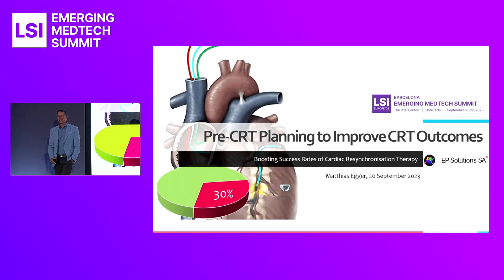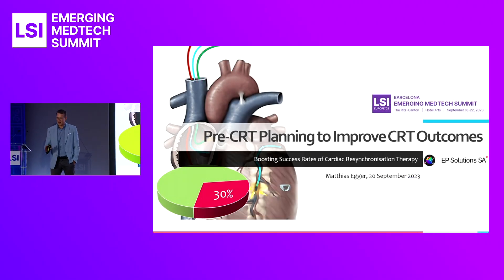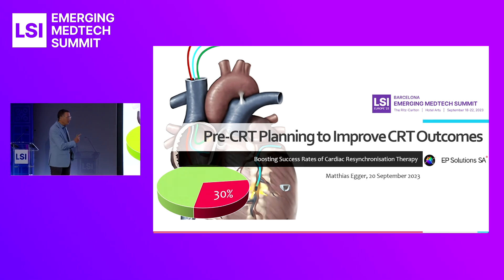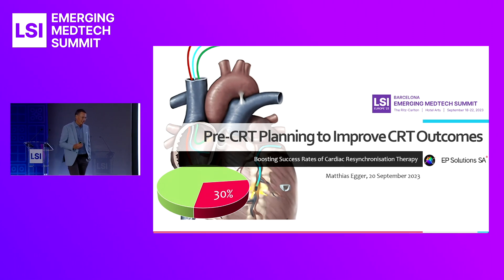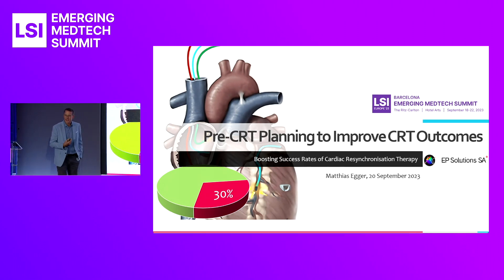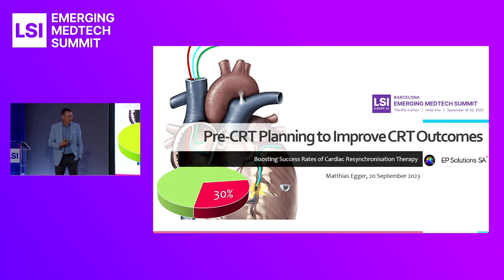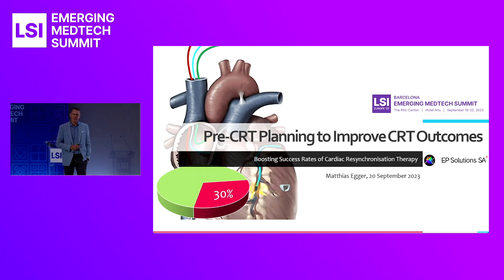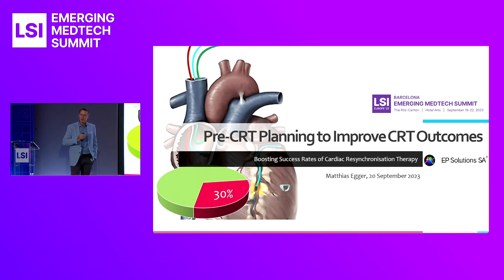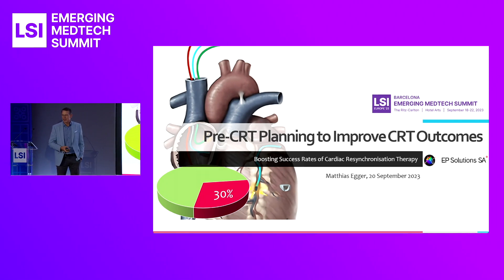Pre-CRT planning to improve CRT outcomes. CRT stands for Cardiac Resynchronization Therapy — a device-based therapy used for heart failure patients with an electric conduction disorder. CRT has been around for about 20 years, and yet it still fails in over 30% of cases. We're developing a non-invasive planning step for CRT that will boost the success rate of this life-saving therapy.